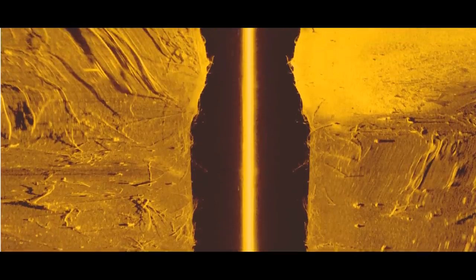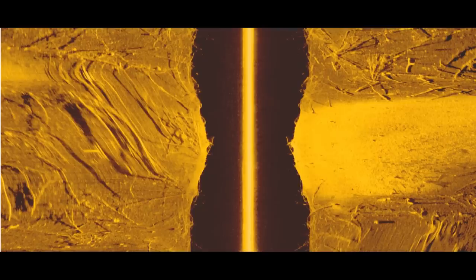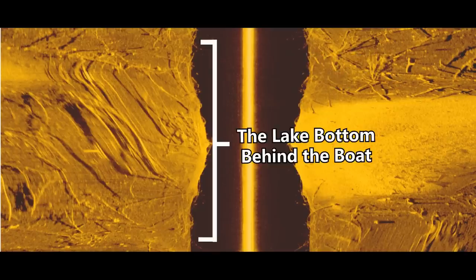Here's an image of this spot using the side imaging or side scan on my Humminbird unit. Before I get into what's actually down there, let me explain what this picture is showing us. In the very center, you'll see that bright straight line — that's actually the transducer of the boat. Right now in the top center of the screen, that's where the boat is right now.